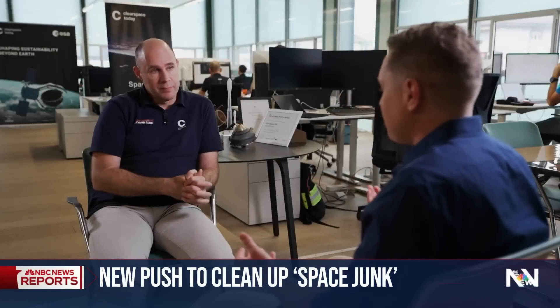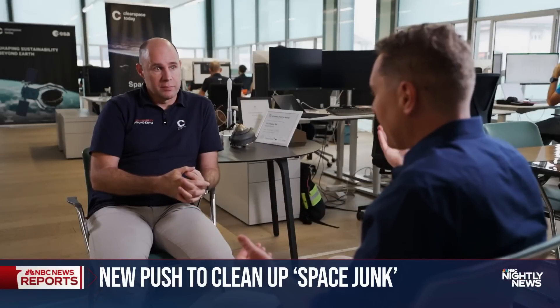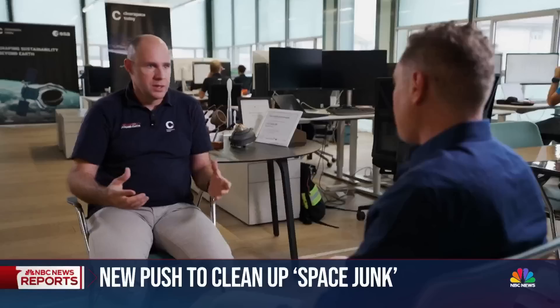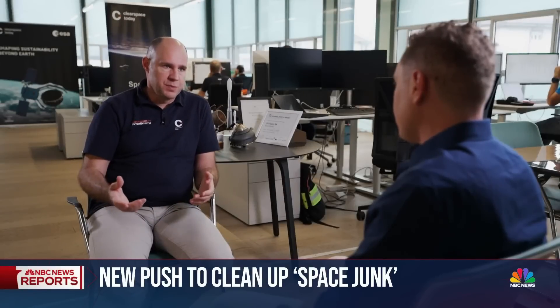Is it better to have this trash fall into the ocean than to just stay in outer space? Yes, it is better, because those objects in outer space are essentially projectiles that orbit at 28,000 kilometers per hour — multiple times the speed of a bullet.